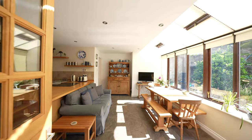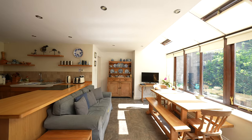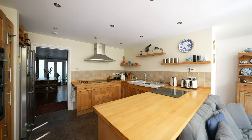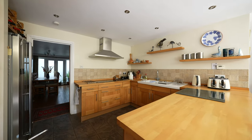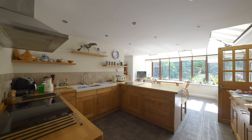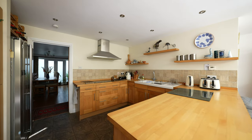Once you step inside, you immediately notice the thoughtful design layout. Expansive windows offer a view of the raised flowerbeds and entrance steps, seamlessly blending indoor and outdoor spaces. The kitchen, located at the rear of the property, is a light-filled room featuring high-quality finishes and appliances.